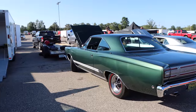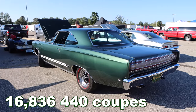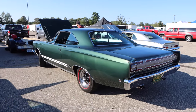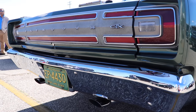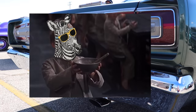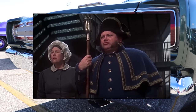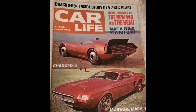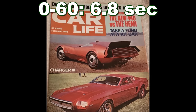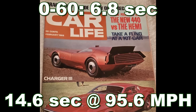The GTX sold 16,836 units in 1968, but like anything muscle car related today, good luck finding one for a reasonable price. CarLife did test a GTX in February of 1968 — it ran 0 to 60 in 6.8 seconds and the quarter mile in 14.6 seconds at 95 miles per hour.